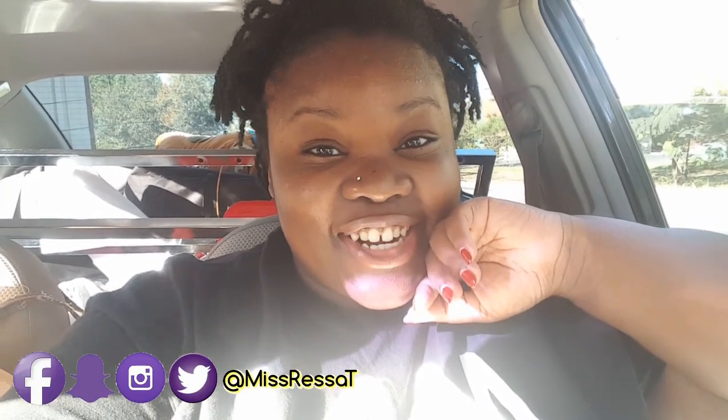Hey loves, how you doing? It's your girl Miss Recipe. I know it's been a minute since you've seen me. If you follow me on my social media networks, you already know why. But if you don't, you don't know why I've been absent. Today is a different type of video — as you can see, we're in my car. I am about to do something I have not done in maybe five, six, seven, eight years.